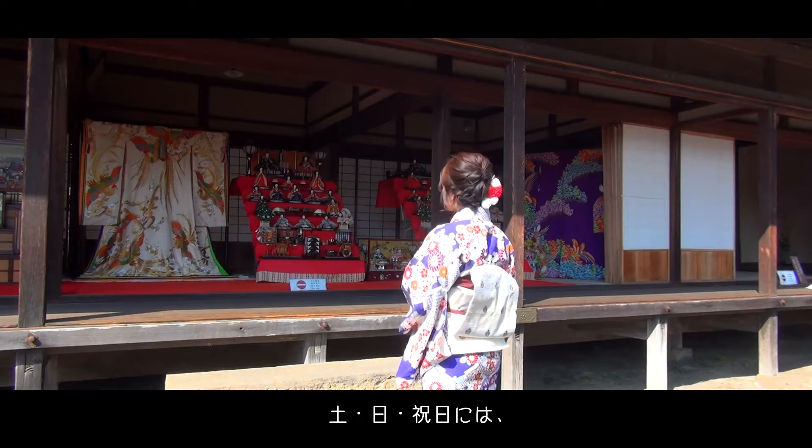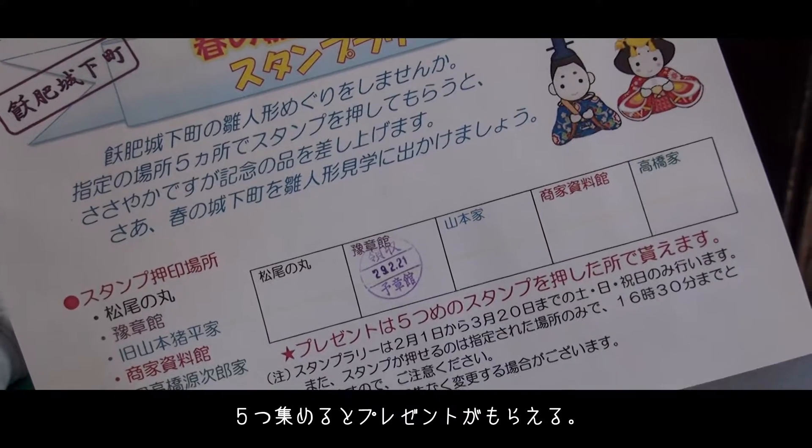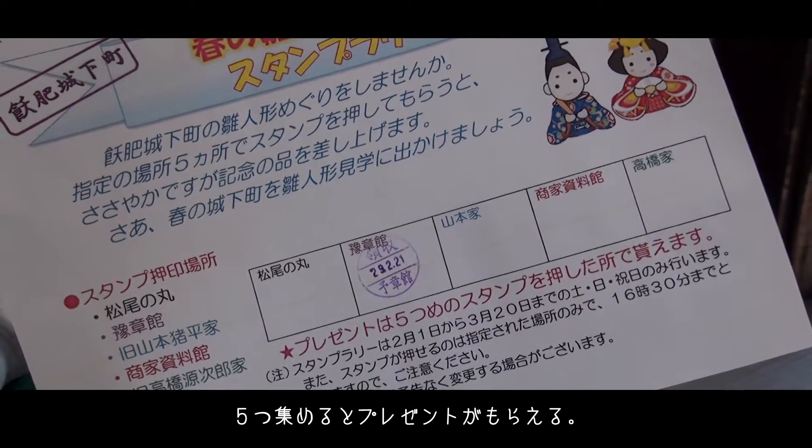On Saturdays, Sundays, and national holidays, there is a doll stamp rally to take part in. If you collect five stamps, you'll get a special prize.